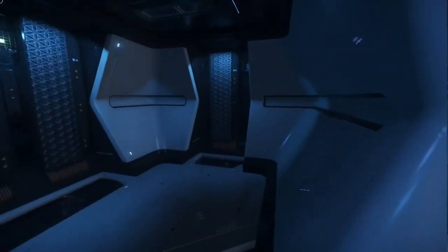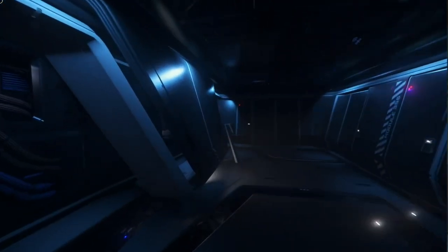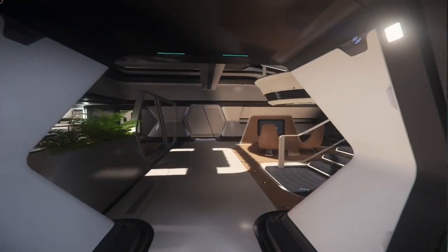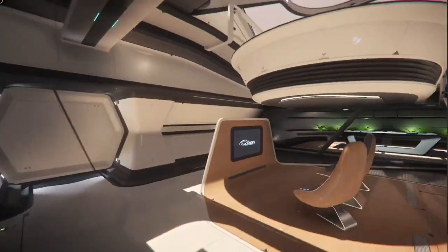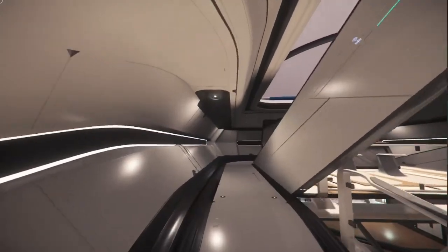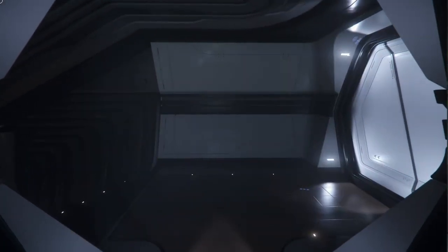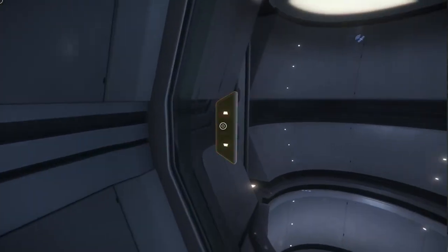I do like that there are separate engineering sections with their own vibe — they have their own lighting, look a little more utilitarian, and mirror each other on either side. I like that they're separate from what would normally be the guest area in the touring variant and the crew area in the exploration variant. What I don't like is that it's difficult to get to — there's no other access down here. You can only get to it from the upper level, which is why we went to the upper level first.